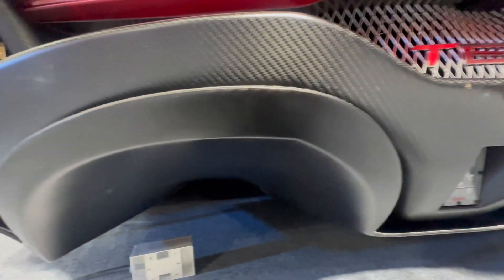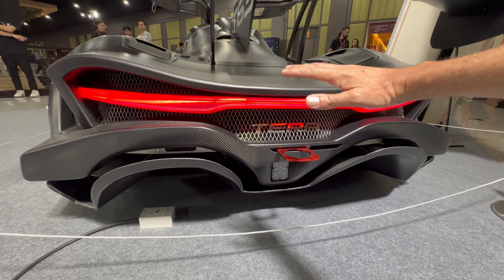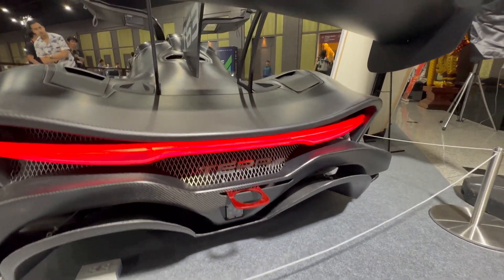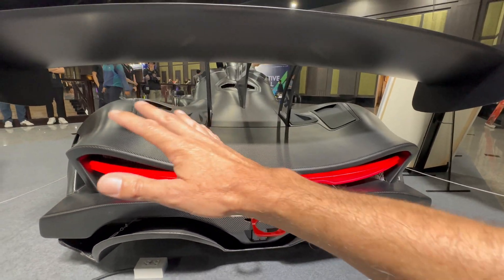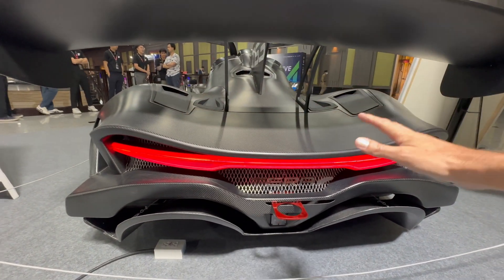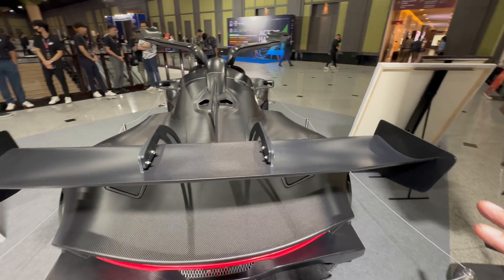These huge underfloor tunnels are beyond a simple diffuser — this has sophisticated underfloor aero channeling air from the front all the way to the rear, coming out in big tunnels that drop away from the carbon fiber body, just as on a proper race car. The Terra branding is on a metal grille at the back, really nicely done. The way the bodywork angles around, sweeps down the engine cover, and angles over the rear arches is absolutely beautiful, and those NACA ducts combined with the big sweeping wing look fantastic from every angle.